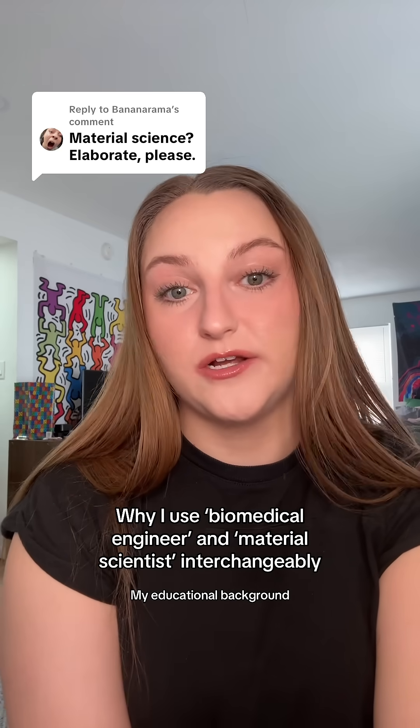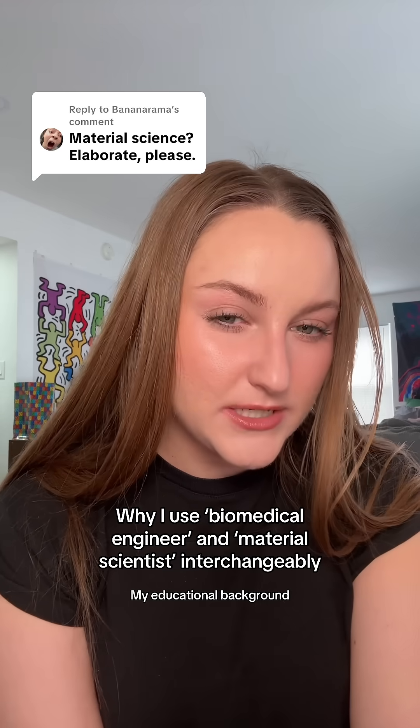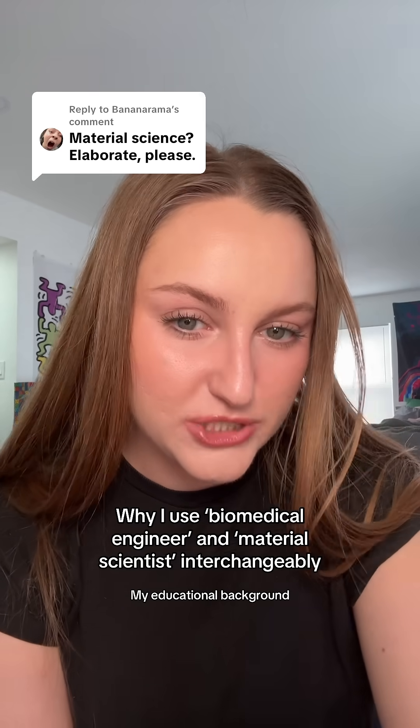I use biomedical engineer and material scientist interchangeably because I studied material science and engineering under the umbrella of biomedical engineering.